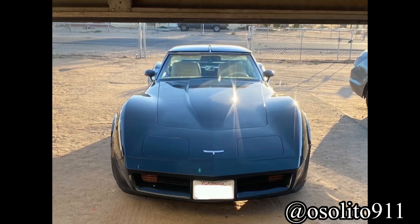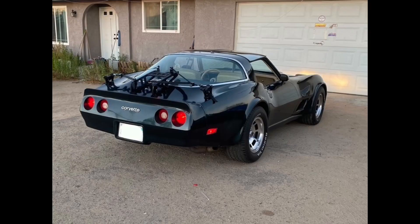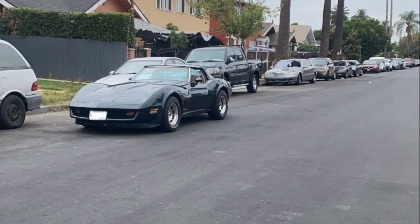Next up we got Miguel Angel at Osolito 911 on Instagram and he has a freaking Vette — a C3 Vette. This is such a change from what I usually review but I freaking love the C3 Vette. I love any Corvette to be honest, but this thing is sick. I love the old pop-up headlights. He says he wants to keep it as stock as possible to preserve it since OEM parts for this car are very hard to find, and he just loves the way it looks already. I completely agree — there's no real reason to modify these old muscle cars, just keep them stock and restore it a little bit.